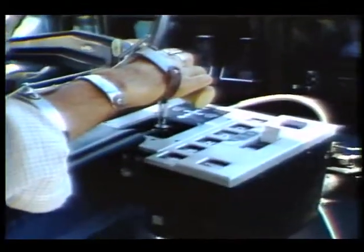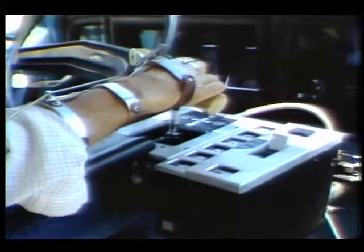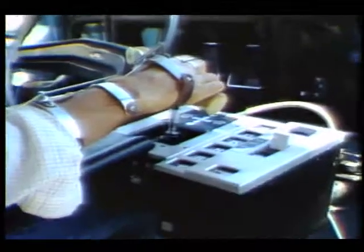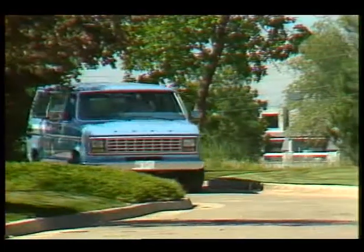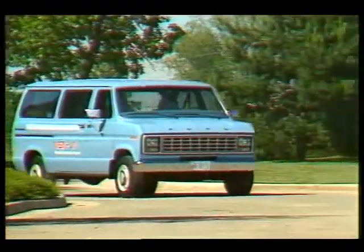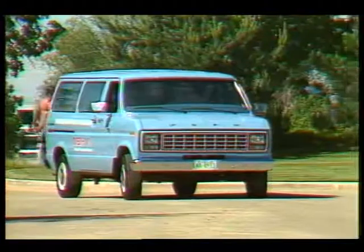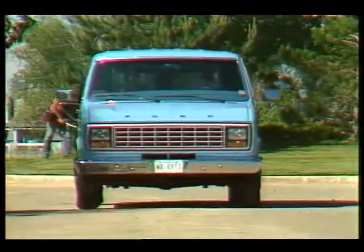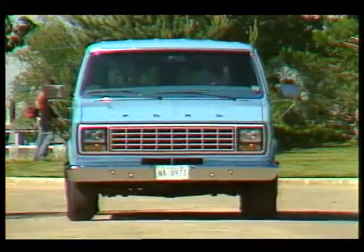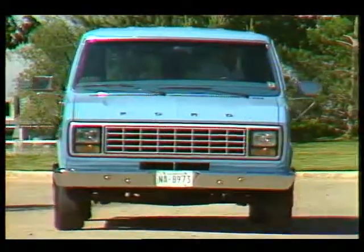Moving the joystick forward accelerates the van — how far it is moved determines speed. Sliding the stick left or right turns the van in the desired direction, while pulling it back applies the brakes. Even people used to conventional steering wheels and pedals have said they actually prefer driving with the Uni-Stick after only a few hours of practice.